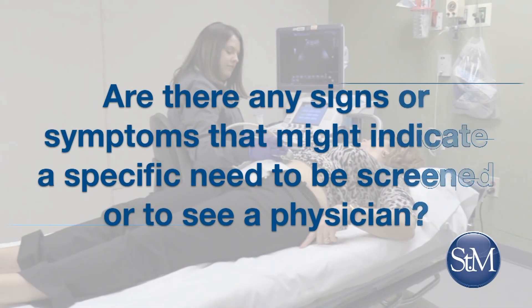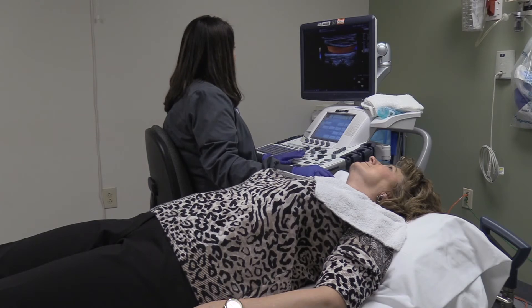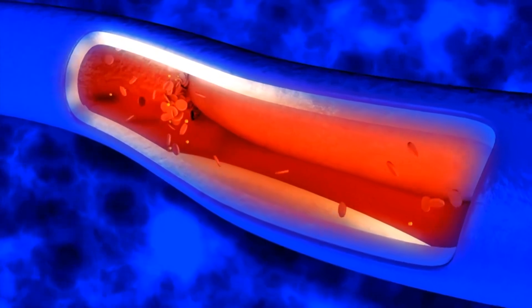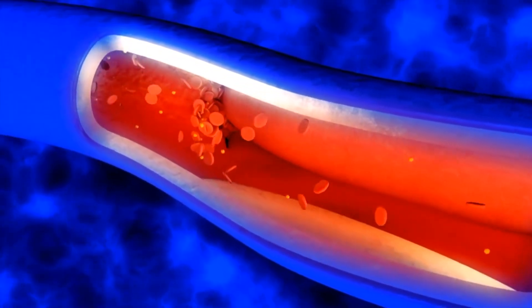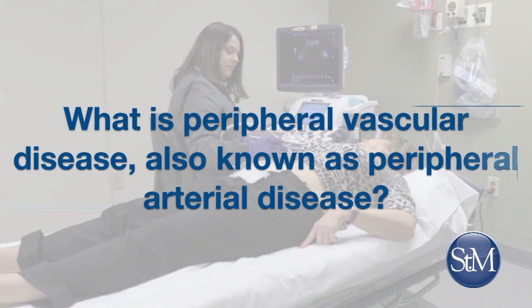Are there any signs or symptoms that might indicate a specific need to be screened or to see a physician? Carotid artery disease sometimes is not recognized until it's too late, which is why screening is a very important part of identifying the disease. If you have a TIA, otherwise known as a transient ischemic attack, that would be a definite sign to not just be screened but to have a dedicated full carotid ultrasound. A TIA is a condition where you have stroke symptoms for a limited amount of time and then revert back to normal.